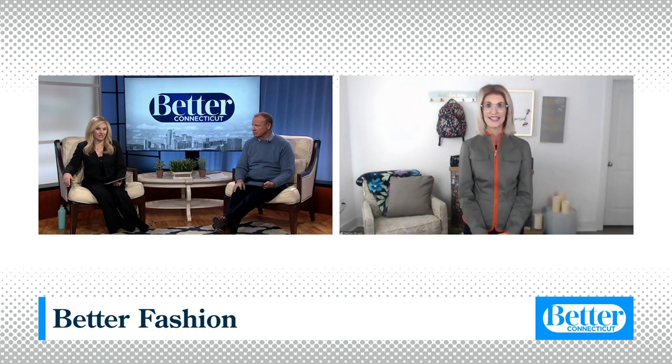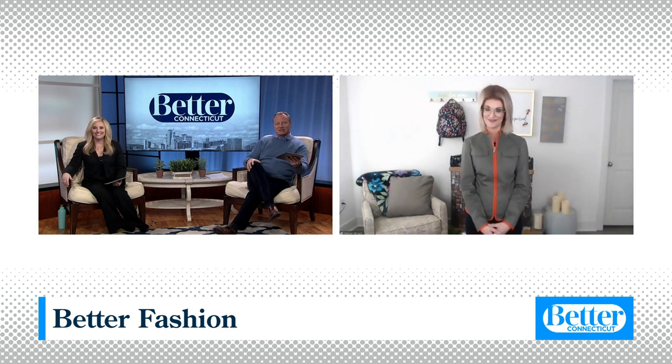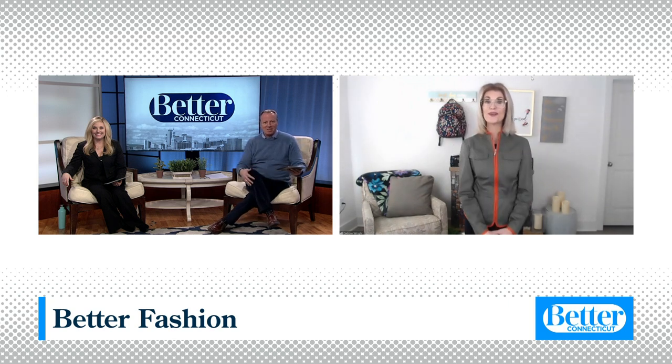Fun fact: Nancy Pelosi goes there to get her suits. Really? Yes! Fun fact — I guess now she just calls and orders them, but when she comes to Connecticut, she likes to make sure she goes to Stackpole. That's really cool. Thank you. All right, thanks Deb. Nice to see you. You're welcome. Nice to see you both.